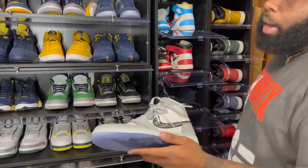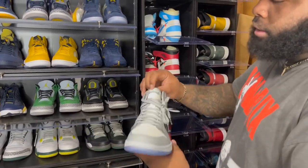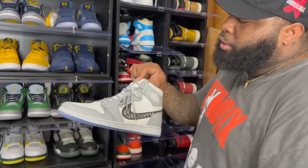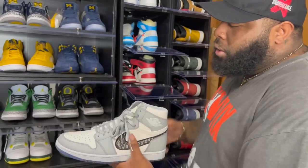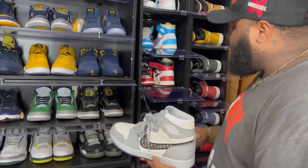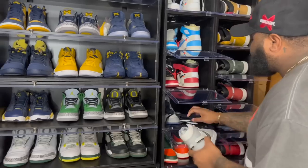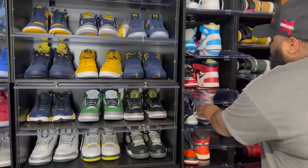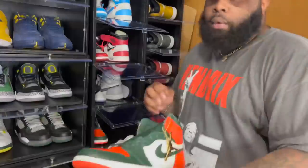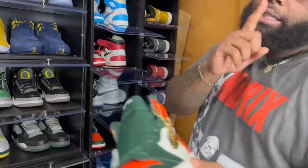Next we got the Air Jordan One Dior — shout out to my boys Sneaker Slut. We know when the Diors first dropped they were going for like $14K, so to get them for a good price was amazing. I'm still looking for the Dior lows — I located them but I want to wait because I feel the price is still going to come down.